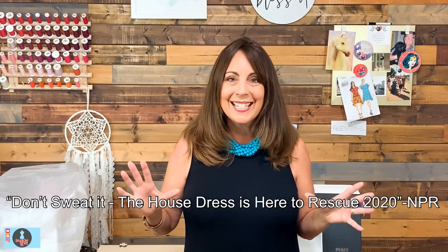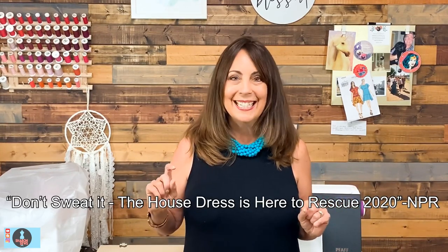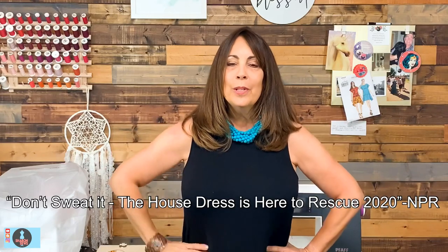If you haven't subscribed yet, why don't you hit that subscribe button right now. Recently there was an article from NPR called 'Don't Sweat It: The House Dress is Here to Rescue 2020.' I will link that article below in the description so you can read it all for yourself.